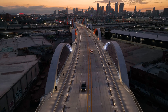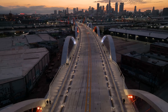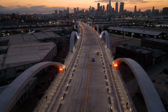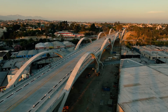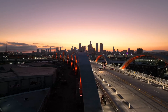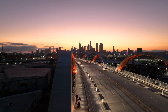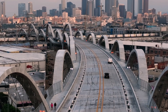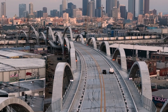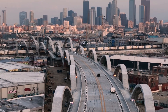A new, breathtaking gateway to downtown Los Angeles replaces a 1932-era iconic landmark, which served as a regional travel mainstay and commonly featured in Hollywood films and commercials throughout the years. After the original 6th Street Viaduct was demolished in 2016, work began on a new and nearly $600 million replacement. The new version transformed a previously deteriorating bridge into an eye-catching structure which is already creating its own iconic legacy for infrastructure design.